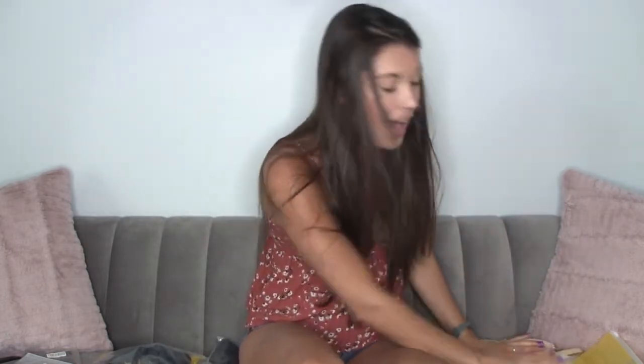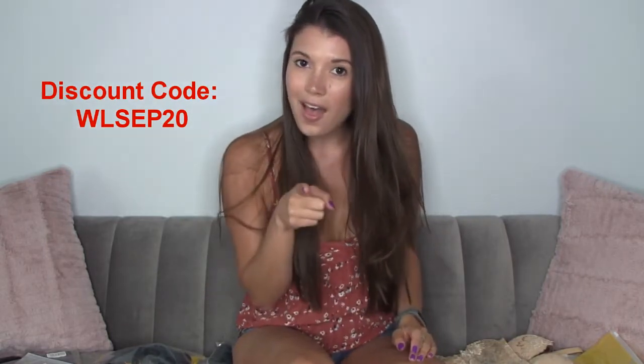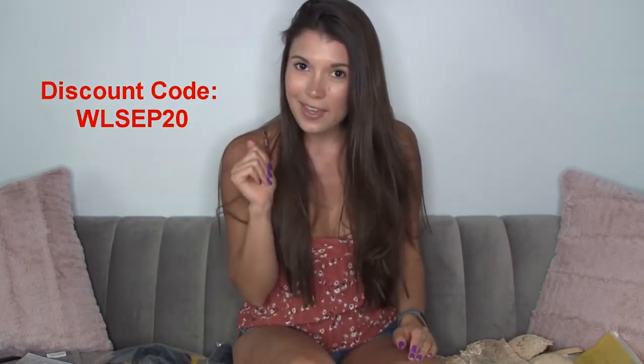Wings Love is super generous and you guys are going to get 20% off with the discount code WLSEP20. Make sure you put that in the coupon box when checking out after you check out the website, because seriously I love this.